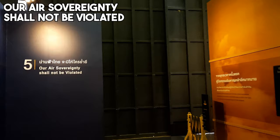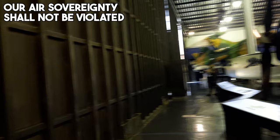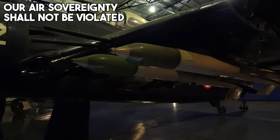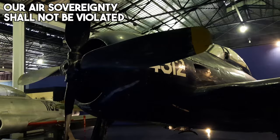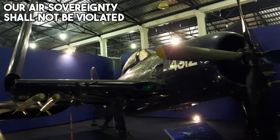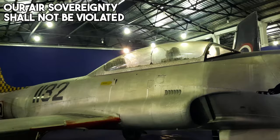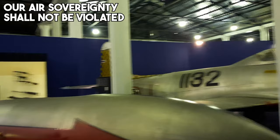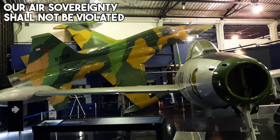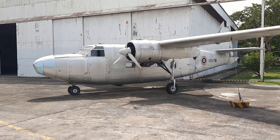Moving on to room number 5, titled Our Air Sovereignty Shall Not Be Violated. This exposition focuses on aircraft from the Cold War era. There's a Grumman F8F-1 Bearcat used by the Royal Thai Air Force from 1951, still mounting H-4 rockets underneath both wings — one of two aircraft of its type left in Asia, and one of my favorite American fighter aircraft in history. Right next to it is the standard T-33A Shooting Star, one of many used by the Royal Thai Air Force. There's also an F-84G Thunderjet and the RF-5A reconnaissance variant of the F-5A — two very important jets that shaped the Royal Thai Air Force.